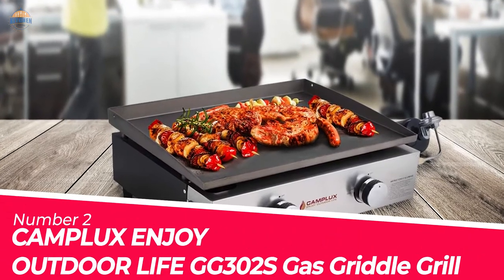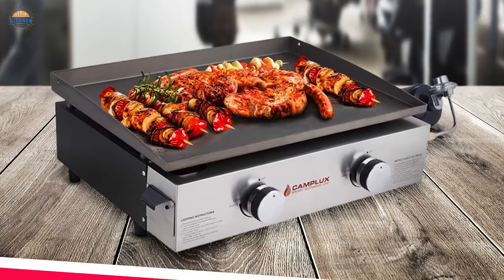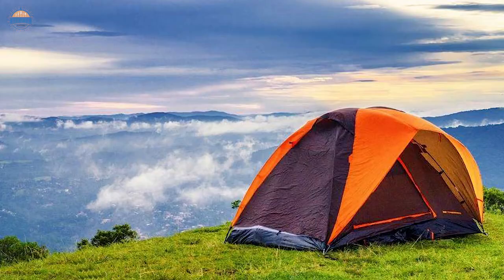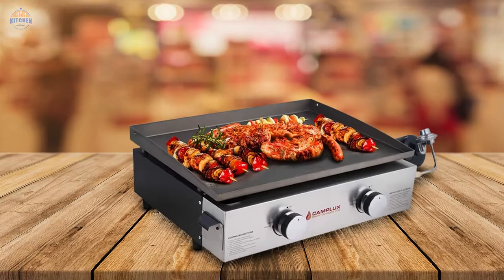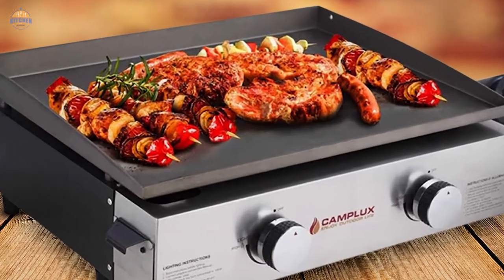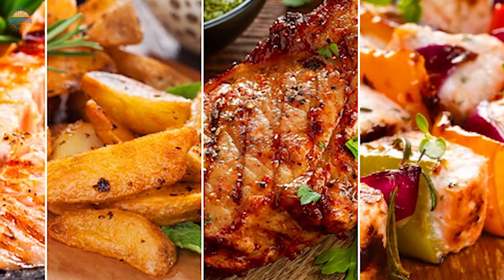Number 2: Camp Luxe Enjoy Outdoor Life GG302S Gas Griddle Grill. The Camp Luxe Enjoy Outdoor Life Gas Griddle Grill is a great choice for camping, tailgating, and more. Its 352 sq in cooking area makes it perfect for feeding a large group. Plus, the rapid heating ensures that your food will be hot and ready to eat in no time at all.